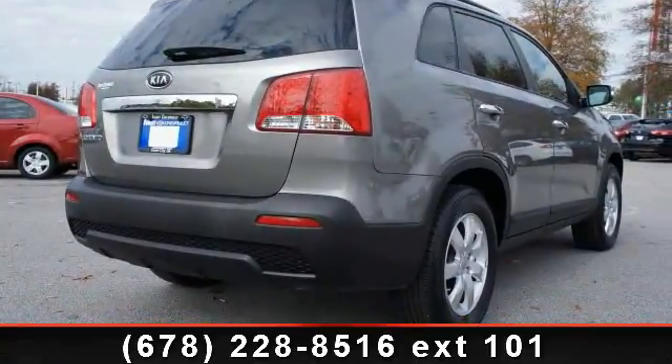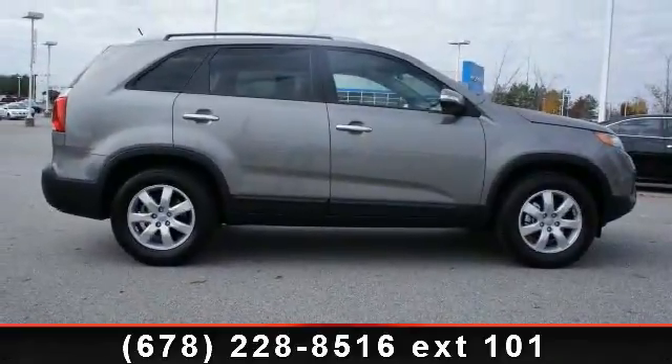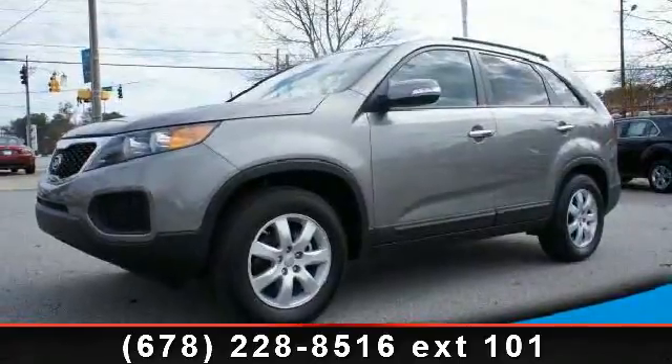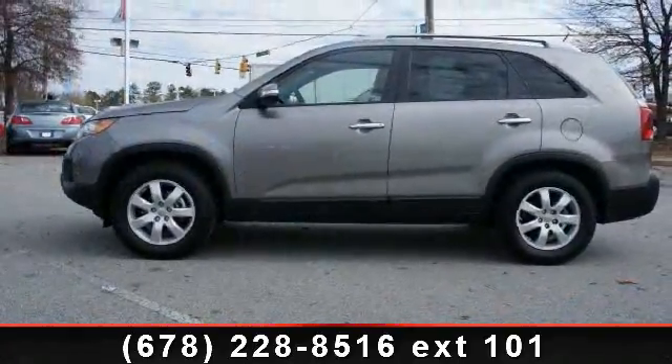And side impact door beams. Low mileage is an important factor in your purchase, and this vehicle delivers a low odometer reading. Let us put you in the driver's seat today. Call or click to schedule a test drive.